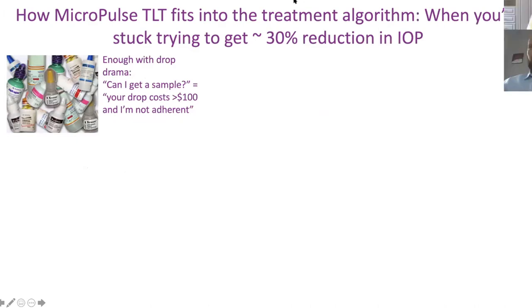Where Micropulse fits in the algorithm: you're trying to get a 30% reduction in IOP. One of the biggest things we see every day is enough of the drop drama. When patients ask for a sample, I get the temptation — we're busy, slammed in the office, many patients waiting. But when we pause, we realize that some of these drops are costing patients $100 to $200 a month.